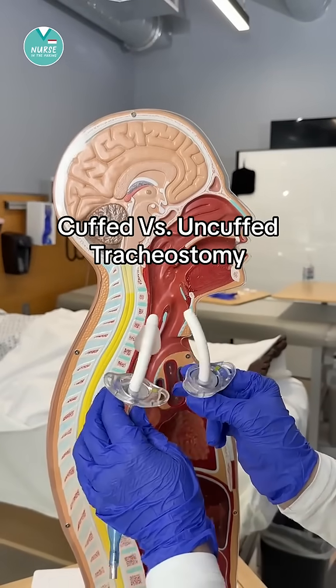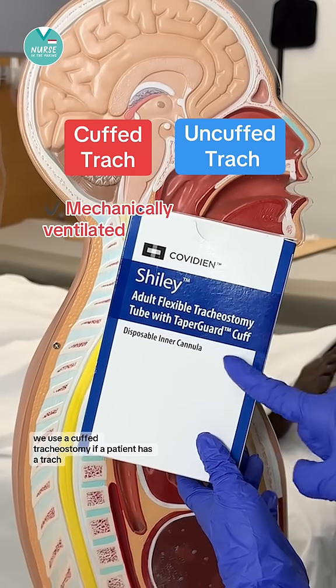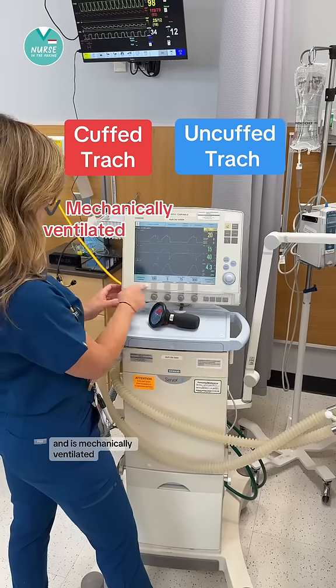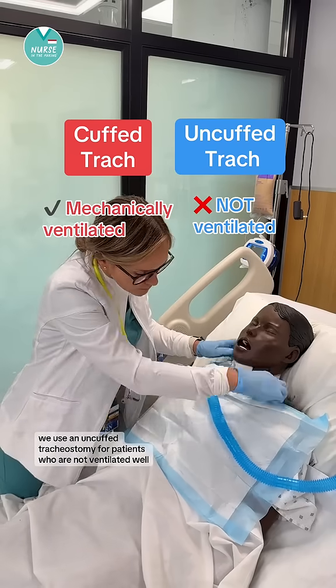Cuffed versus uncuffed tracheostomy explained. We use a cuffed tracheostomy if a patient has a trach and is mechanically ventilated. We use an uncuffed tracheostomy for patients who are not ventilated.